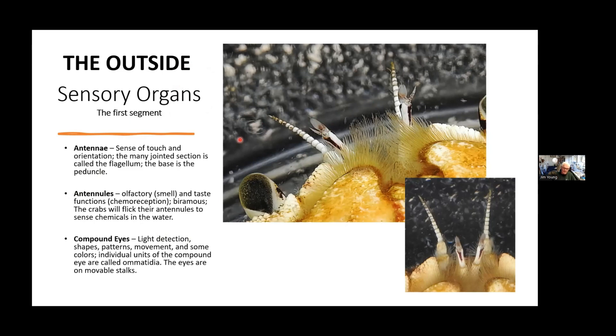When I was working in a marine lab at Sequim, one of my colleagues was looking at the thresholds of soluble components of crude oil that would dissolve in the water, to see what concentration the crab could smell or taste. He was recording the flicking rate of the antennules — the more they flicked, the more they could smell. Crabs also have compound eyes like insects and other arthropods. Each little segment of the compound eye is called an ommatidium. These are on movable stalks, so they can move their eyes around. There are also little sensory hairs throughout.